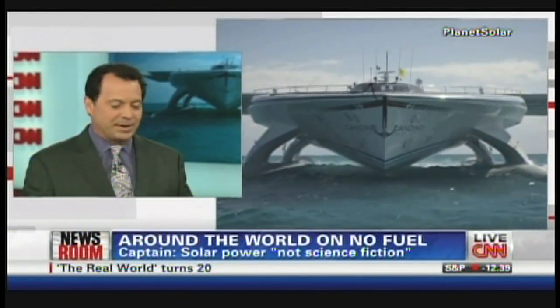It's a catamaran, with two pods on the side keeping the boat up. But it has solar panels the size of two tennis courts on top. This thing could only go five knots — about six miles per hour. Somewhere in there.